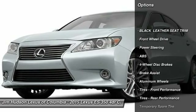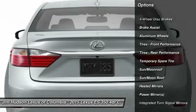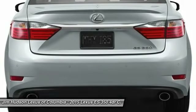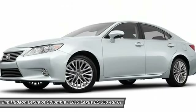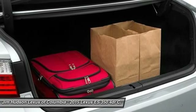Stability control, steering wheel audio controls, anti-lock braking system, traction control, power passenger seat, driver airbag, power steering, adjustable steering wheel, auto dimming rear view mirror, PPO, keyless entry.